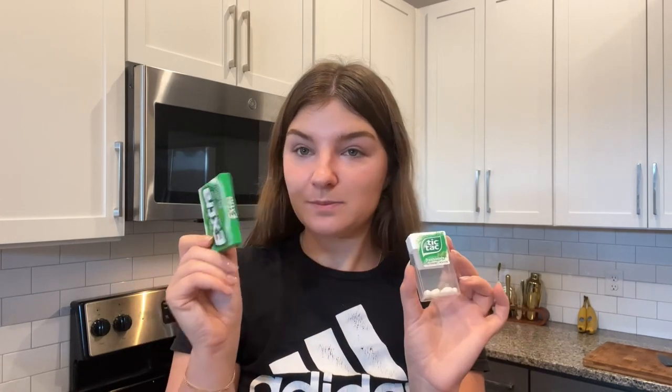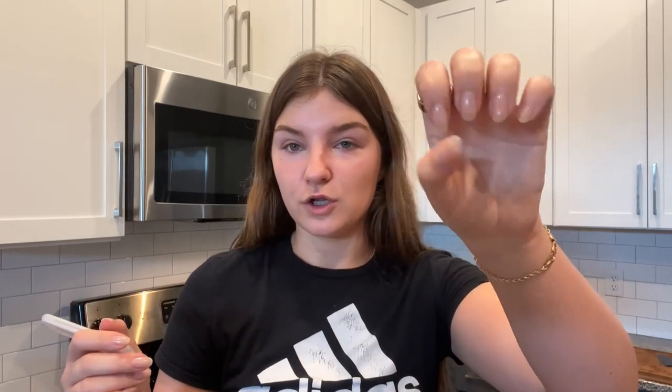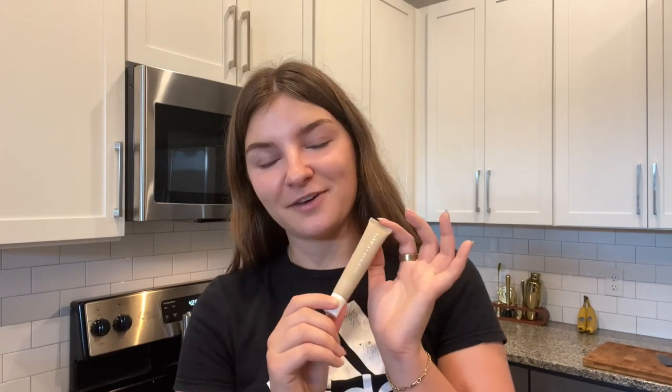Next is mints and gum — I literally use this all the time. I have some Tic Tacs and my favorite gum is Extra Spearmint. I also have a nail file. You might not think you need one, and I would never have thought I'd be the kind of person to carry one, but my nails are rather long right now and sometimes you just get a jagged edge. This one from Ulta has a case so it doesn't scratch anything — perfect for on the go.